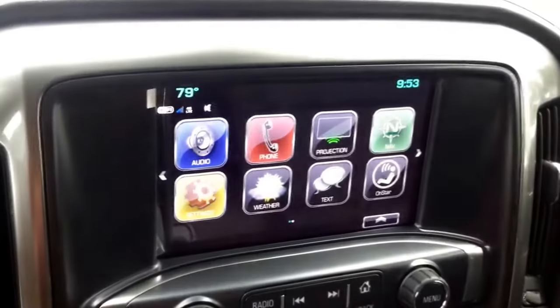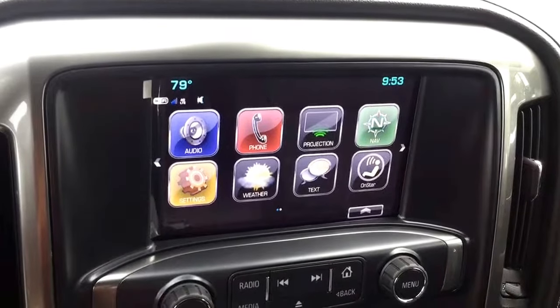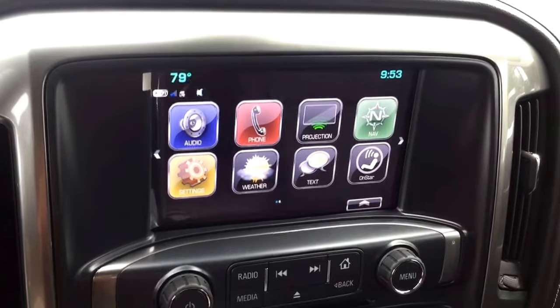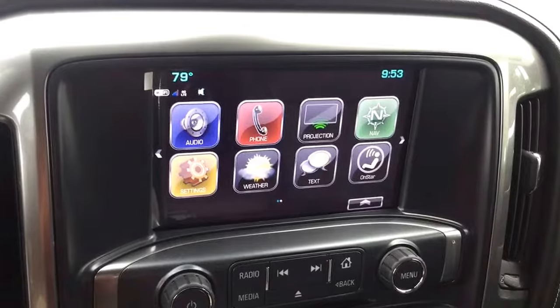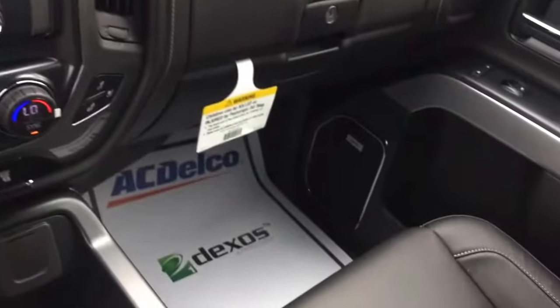This vehicle does come with a bunch of connectivity features including Apple CarPlay, Android Auto, built-in Wi-Fi, OnStar, Bluetooth connectivity, navigation, and a nice Bose speaker system.